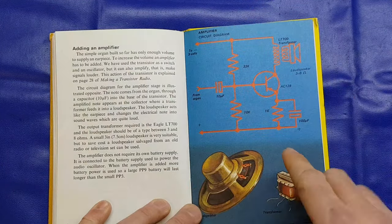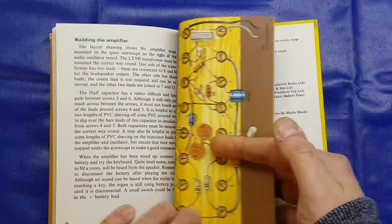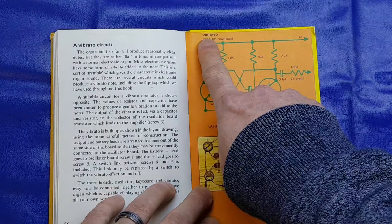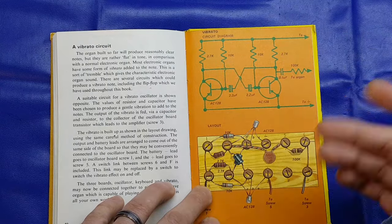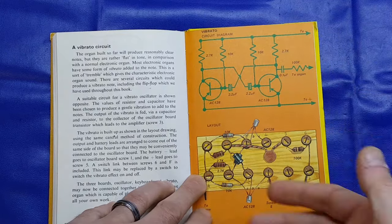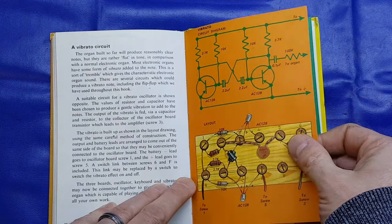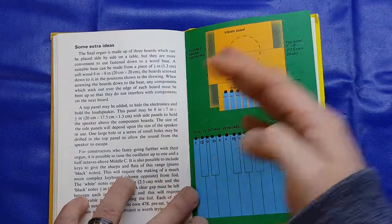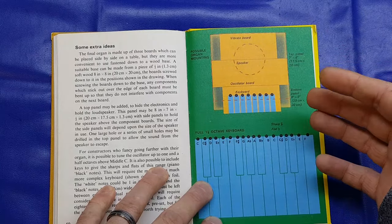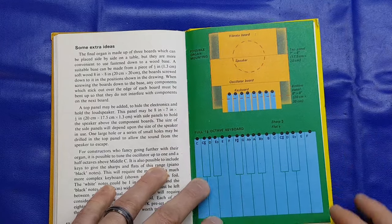It then shows you how to add an audio amplifier for a bit of a louder output. There's also a vibrato function — your old style organs would have that — showing you how to add it into your projects. And then finally it says some extra ideas and shows you that you can actually build it all into a project: a functional organ with a keyboard, all in a wooden enclosure.